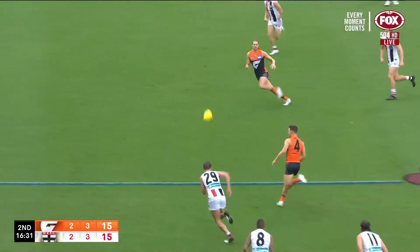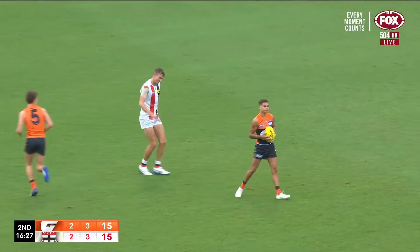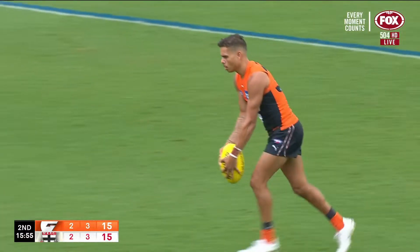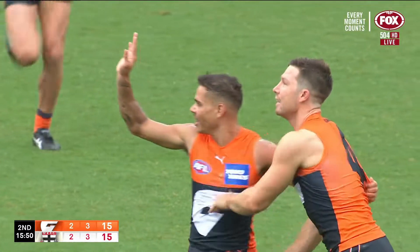Connor Idun, here's Toby Green — something special normally happens when he's got the ball. Look at that to Bobby Hill — it was the left foot! This young man was nominated for both goal and mark of the round last year. He's a talent, Bobby Hill, and he makes no mistake.